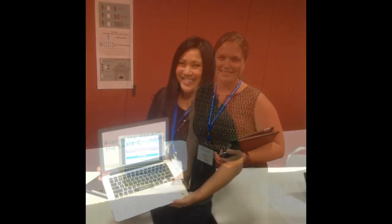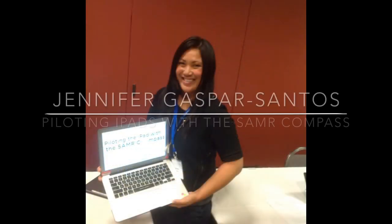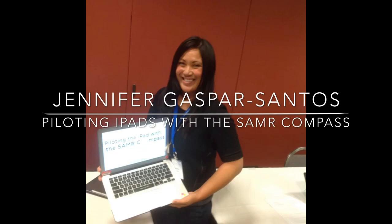And just a whole bunch of tips and tricks. Hi, my name is Jen and I'm from Castellay School. The whole idea about piloting the iPad with the SAMR Compass is that as of June 2014, Apple has 1.2 million apps in the iTunes store. So what I'm trying to do is develop a toolkit for teachers so they can do what's called app pruning, which means finding the apps that you really need.